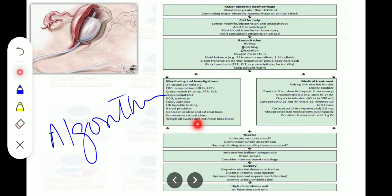If medical management fails, alert the theater team, check whether the uterus is contracted, and examine under anesthesia. Correct any clotting abnormalities. In theater, first place an intrauterine balloon tamponade. If that doesn't work, proceed to brace suture and consider interventional radiology. If still unsuccessful, consider surgery: stepwise uterine devascularization, bilateral internal iliac artery ligation, and hysterectomy by an experienced clinician. Consider uterine artery re-embolization. Finally, transfer the patient to HDU or intensive care unit.